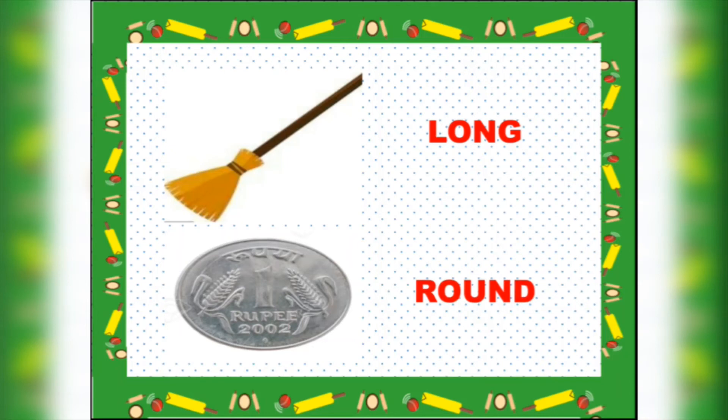Here we have seen a few round objects and a few long objects.